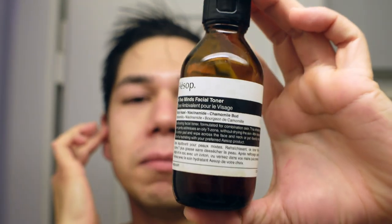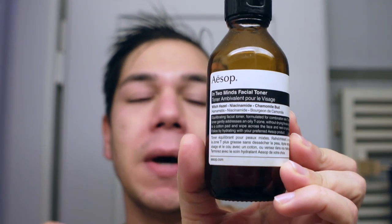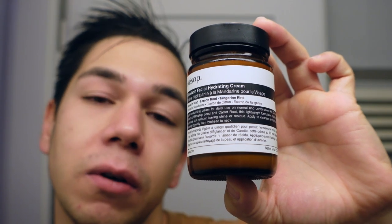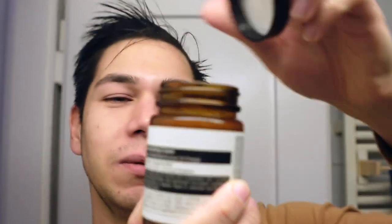After the cleansing mask is off, I continue with the In Two Minds Toner by Aesop. This toner has chamomile bud, which is calming, as well as witch hazel and niacinamide. Next in line is the Mandarin Facial Hydrating Cream — a great choice for oily skin, which I am. I'm an oilier combination skin type, and that's why I'm choosing this one.